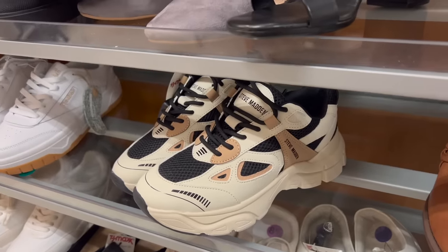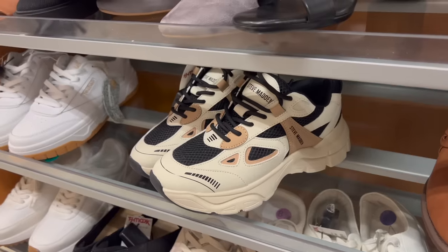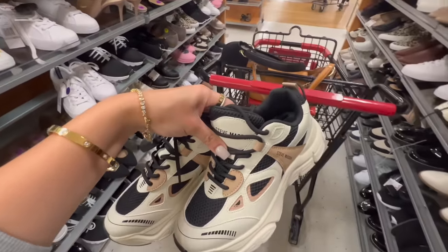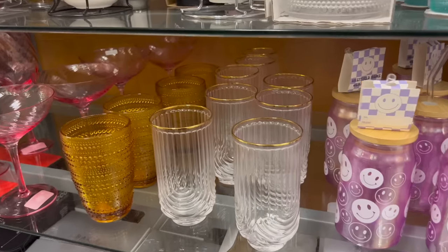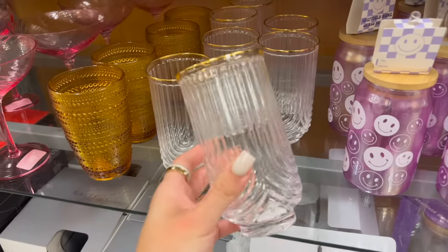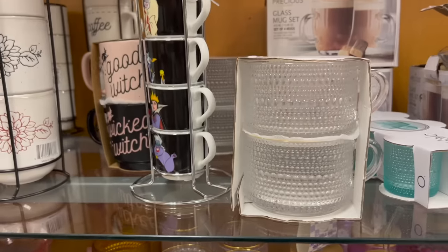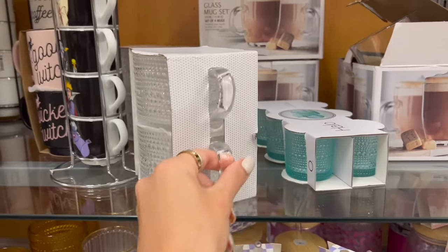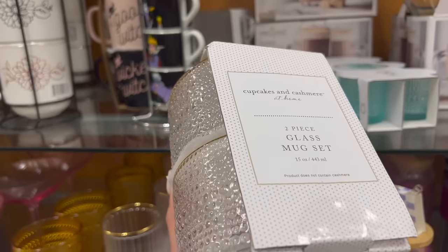I love these Steve Madden sneakers for fall — the tones, the style of them. They are a little bit bulky but I think they're so cute. I'm gonna put them in my cart but I'm gonna think about it first. How pretty are these cups? They kind of look like these ones that I got from Amazon. I love them and look at these mugs for tea — I kind of really love these. $10 for both. I might have to get these.